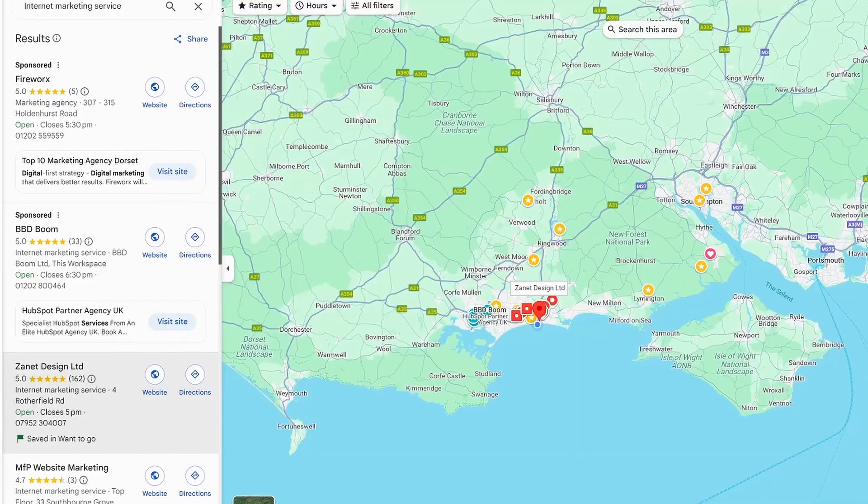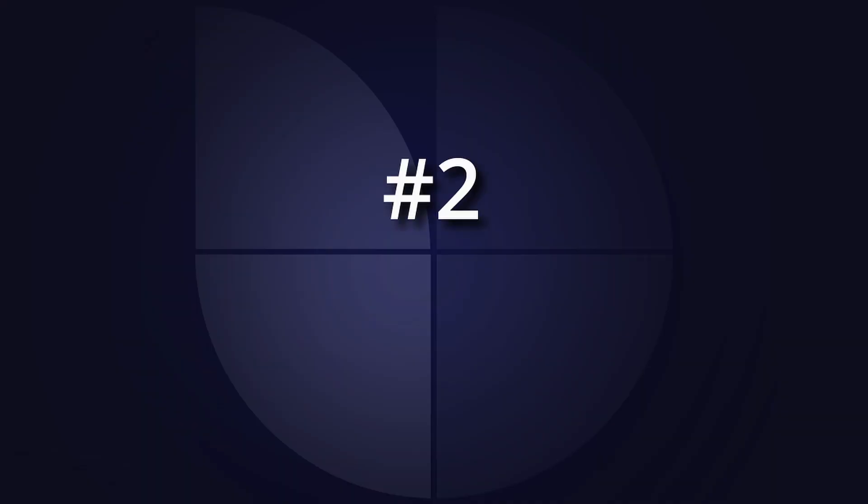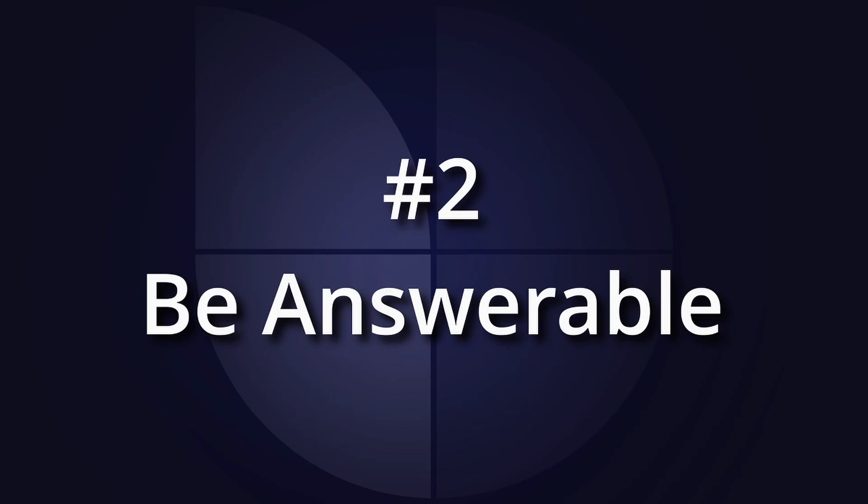Now you've made sure your business is showing everywhere essential, let's talk about getting the right people — local, high-quality customers — to actually find you. That brings us to hack number two, which is to be answerable. Here's what most people don't really understand: AI isn't about just providing links like a search engine. It's about answering customers' questions and finding answers to what your customers are actually asking. So how do you make sure that you're the one shown in those answers? You need to show that you answer the questions real people are looking for, and that needs to be on your website and on your profiles.